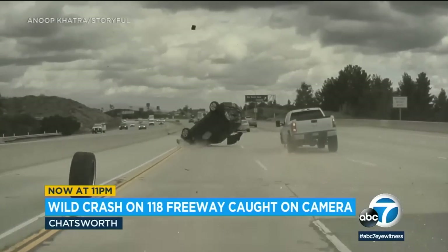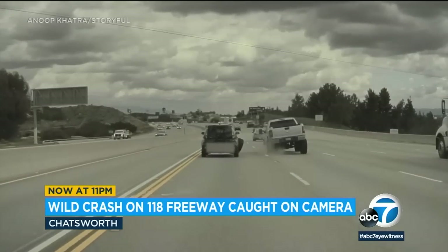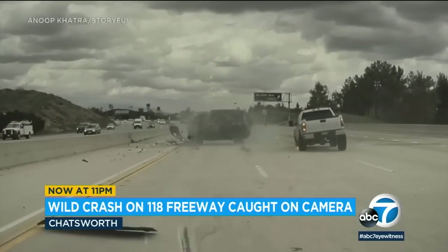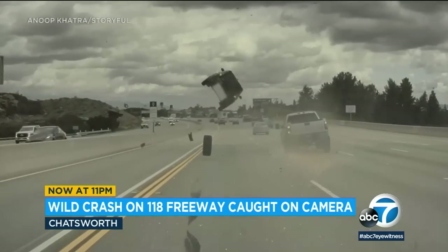Incredible video of a car going airborne on the 118 freeway in Chatsworth when it hits a tire that came free rolling off a truck right next to it. You can see major damage here, with debris scattered all over the roadway near the DeSoto Avenue exit.